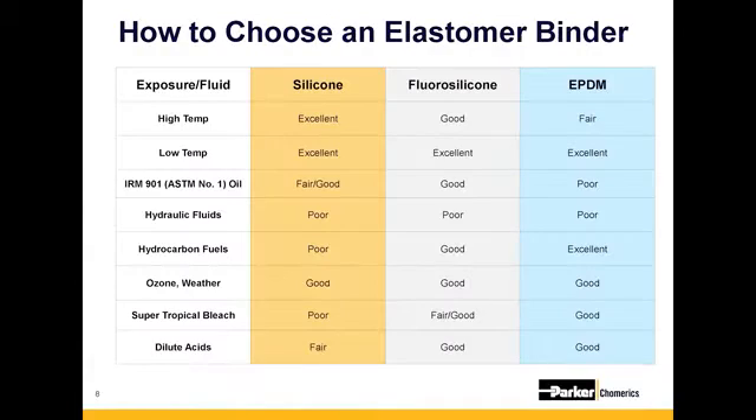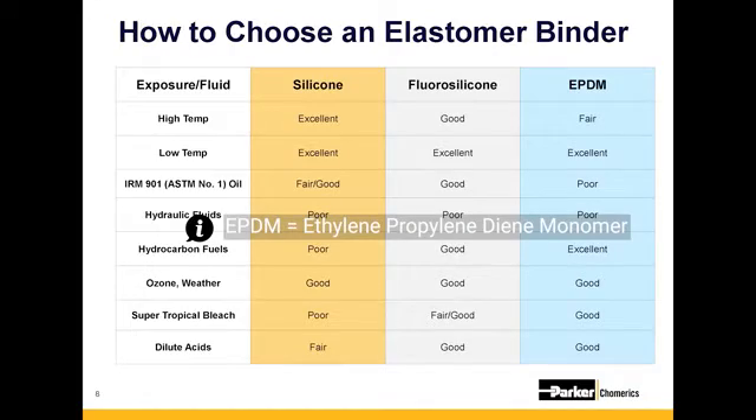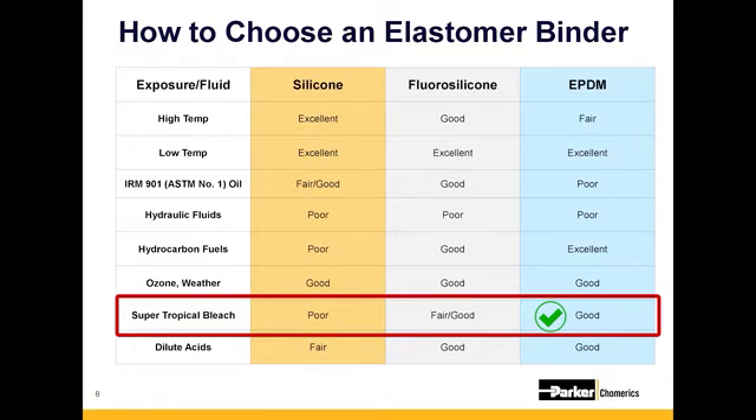There are three different elastomer binders: silicone, fluorosilicone, and EPDM. For a ground-based vehicle application with super tropical bleach or CBRN requirements, EPDM is definitely going to be the best option. Silicone is a pretty common option for most applications, except when it comes to interacting with hydraulic fluids or various fuels — that's where fluorosilicone is going to be the best.